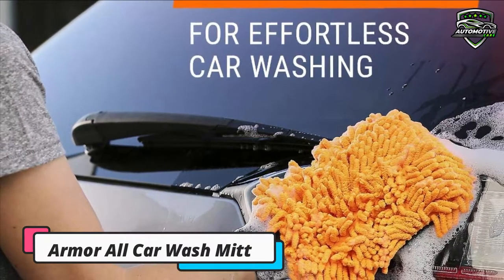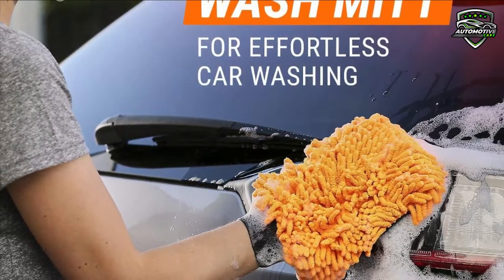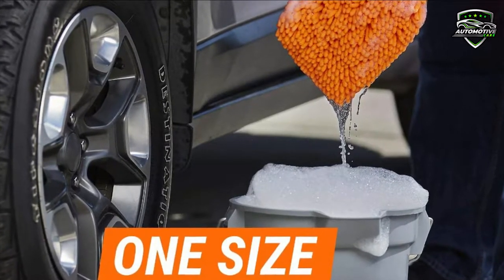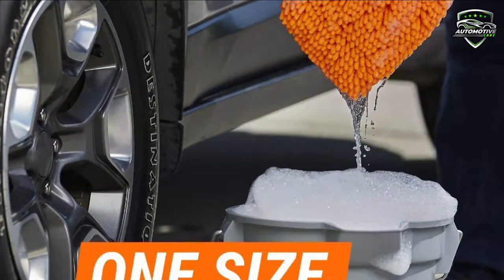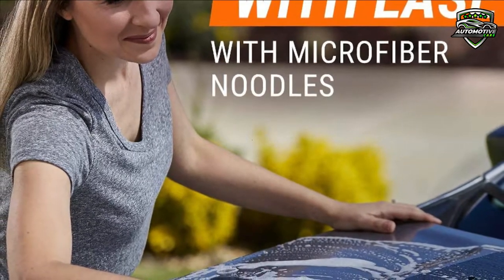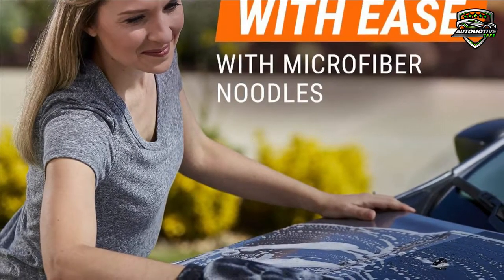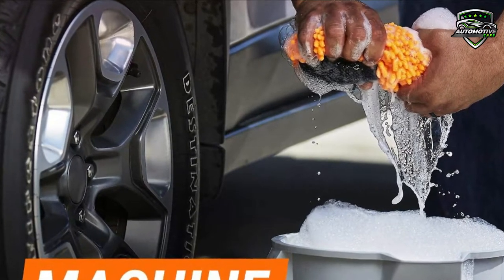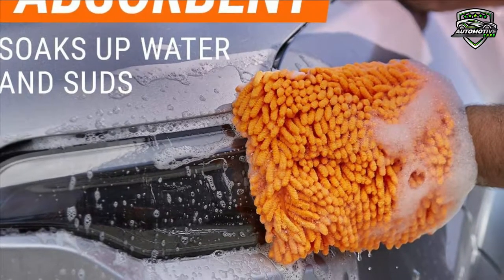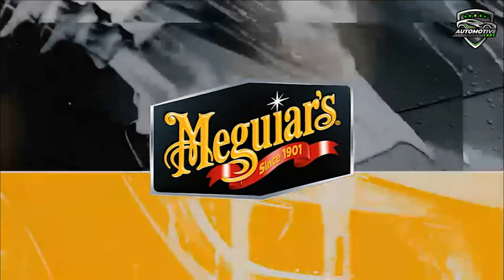This car wash mitt is available on Amazon. At number 4 is the Armor All Car Wash Mitt, optimized for use with Armor All Car Wash to maximize your experience and results. The Armor All microfiber noodles lift dirt with ease. The one-size-fits-all design features a non-slip elastic cuff. The extremely soft and plush fibers gently lift dirt and grime while adding wax protection on clear coat and single stage paint. This mitt is highly absorbent, soft, and gentle yet durable, machine washable and reusable.